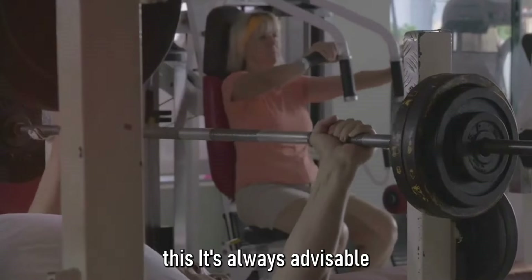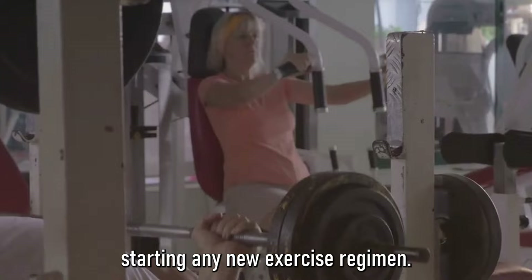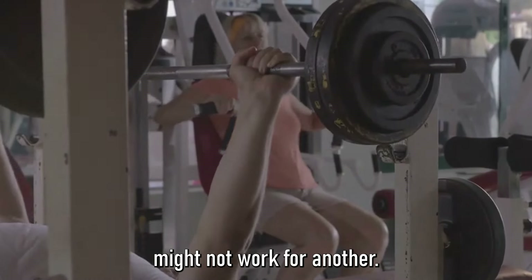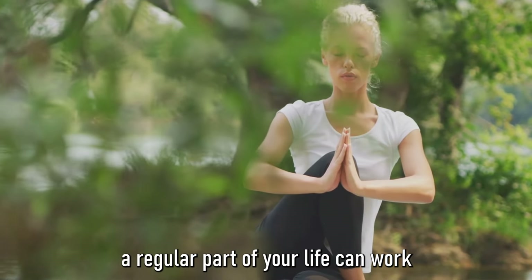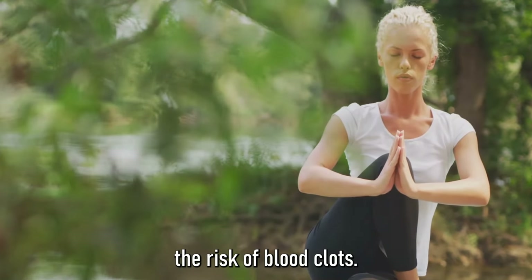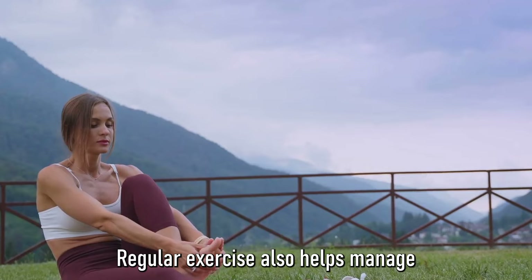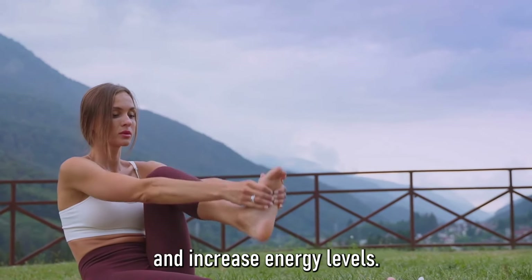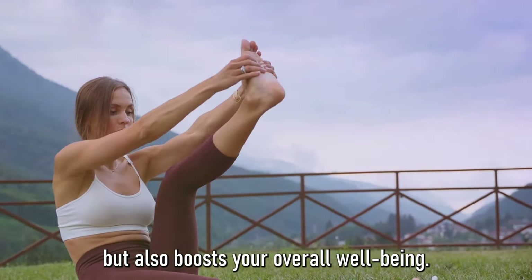Always consult with a healthcare professional before starting any new exercise regimen, as we all have unique bodies. Making exercise a regular part of your life can work wonders for your circulation and significantly reduce the risk of blood clots. The benefits don't stop there — regular exercise also helps manage weight, lower blood pressure, improve mental health, and increase energy levels. Exercise not only keeps blood clots at bay, but also boosts your overall well-being.